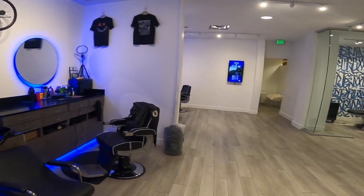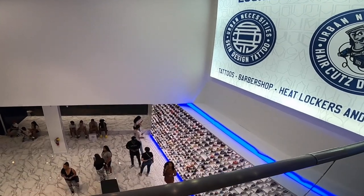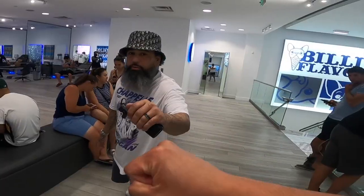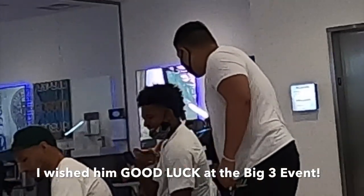Wow. This place is huge. This is the upstairs view. We just met Nick Young — guest appearance on the YouTube, man. I'm actually going to see him tomorrow at the Big 3 at the New Orleans at 9 a.m. I've seen Nick Young before when he was playing for the Lakers. Man, stay tuned. I'm going to make it big like that one day. Just trust the process, baby. Trust the process.